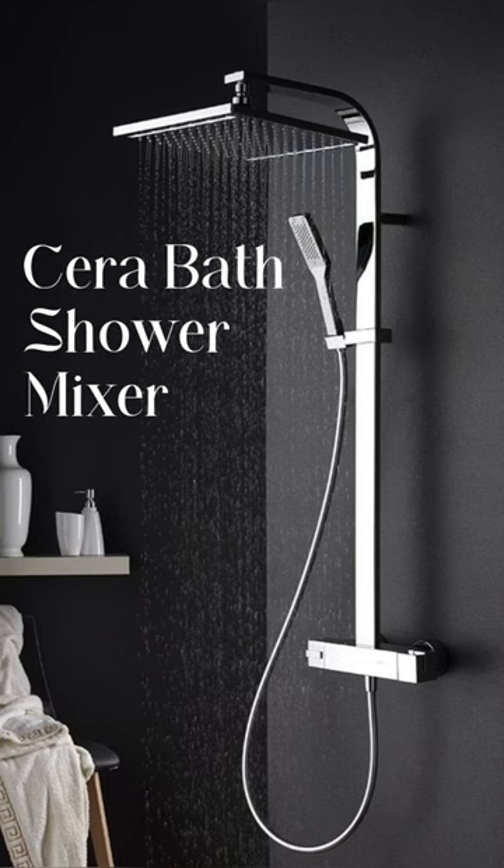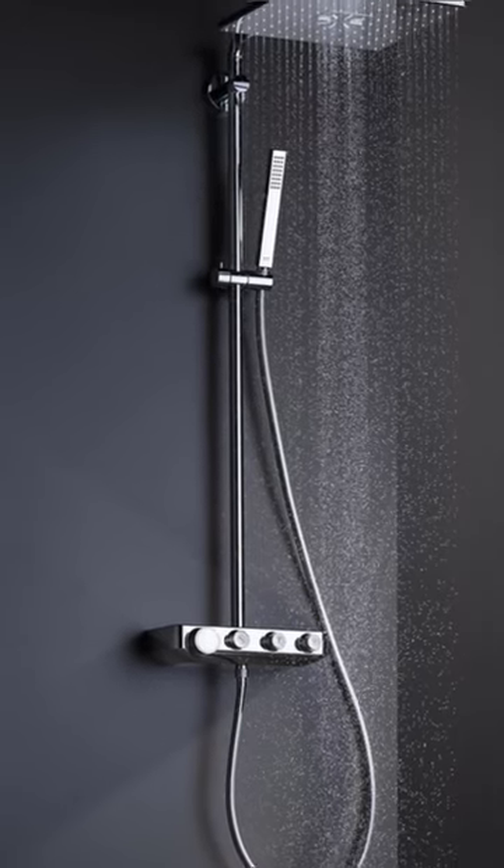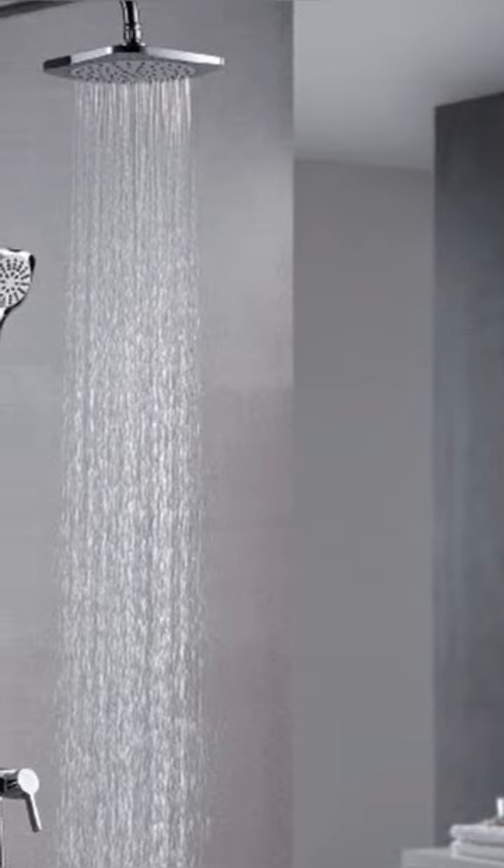Sera brand is called a shower column bath system. Its sleek design and trendy look make it easy to install and clean. It's a great option for a trendy bathroom.